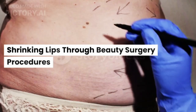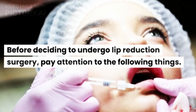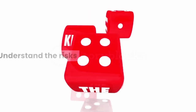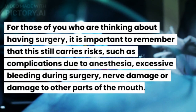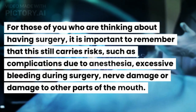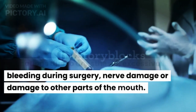Shrinking lips through beauty surgery procedures. Before deciding to undergo lip reduction surgery, pay attention to the following things. Understand the risks: this procedure still carries risks such as complications due to anesthesia, excessive bleeding during surgery, and nerve damage or damage to other parts of the mouth.